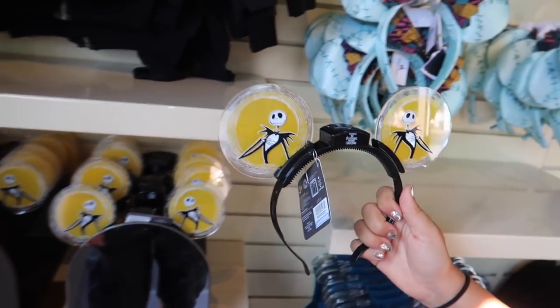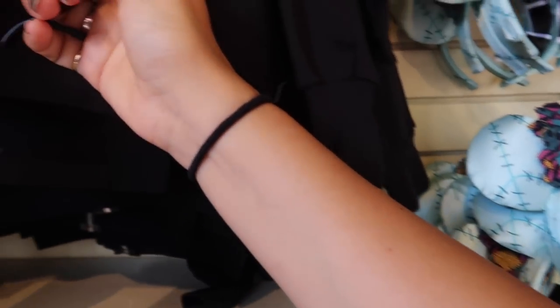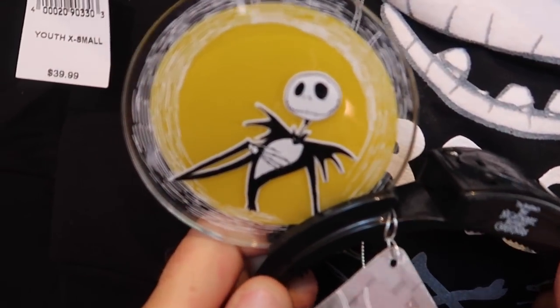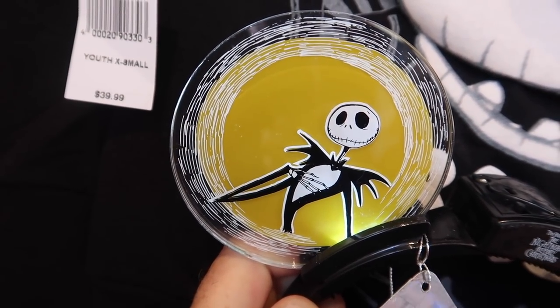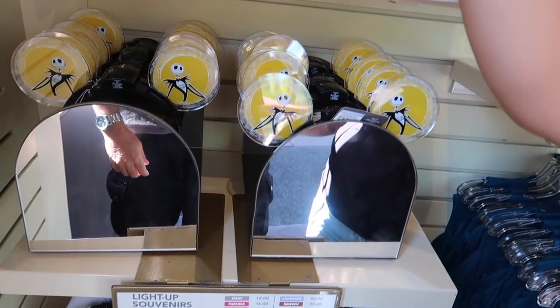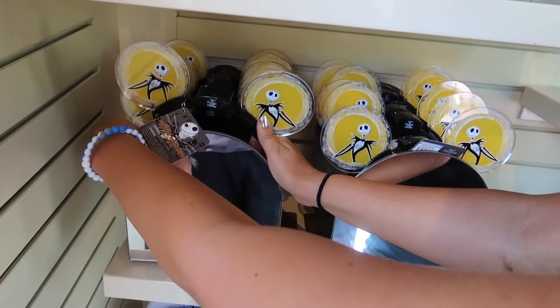These are the new animated ears. You can totally see them — they're always a fan favorite. These are $20 before your discount. They're already selling like hotcakes.